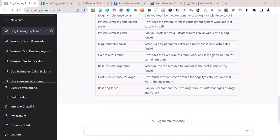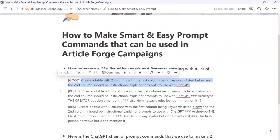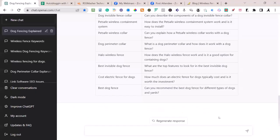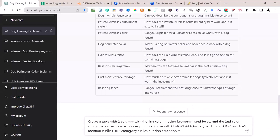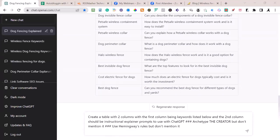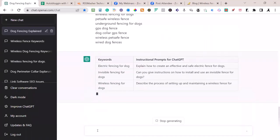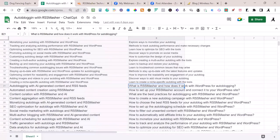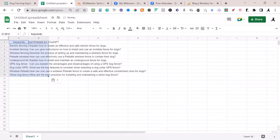Let's go back to Notion and try to improve the prompts. We're going to use the same command but give it the archetype — 'the creator, but don't mention it' — and then 'use Hemingway rules and don't mention it.' I paste that in, hit Shift+Enter, pull about 10 keywords over and paste them in. The prompts are getting a little bit better. To get this into Google Sheets or Excel, just copy it, go to File, New, Paste — then save the file, download as CSV. That document is ready to go into RSS Masher.